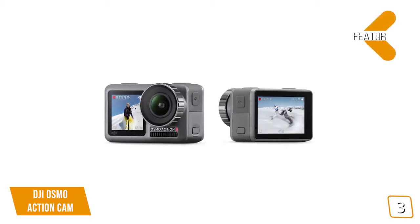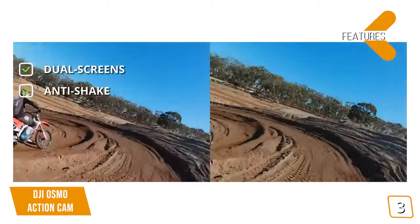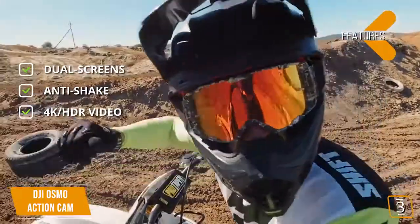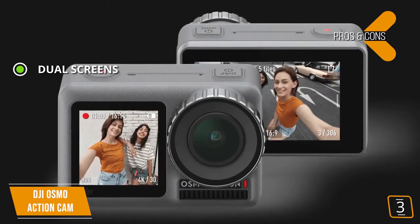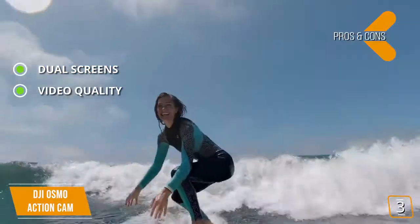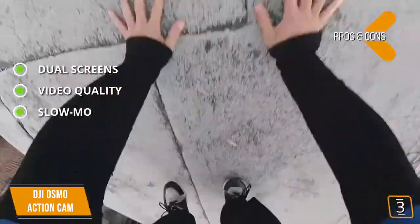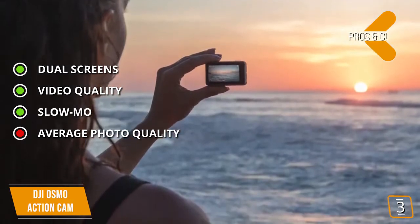The features are dual screens: this action camera includes two separate screens on the front and back for more shot freedom. Anti-shake: this camera features Rocksteady technology to eliminate shakiness associated with hand recording. 4K HDR video: this camera shoots 4K video in HDR mode for UHD picture quality. The pros are dual screens — this action camera features dual screens on the front and back, which is great for vloggers. Video quality: this camera features 4K HDR recording at 60fps for high frame rates and smoother playback quality. Slow-mo: this camera records 1080p at 240fps for super slow motion playback. And for the cons, average photo quality: this action camera takes 12 megapixel shots but struggles in low-light conditions.